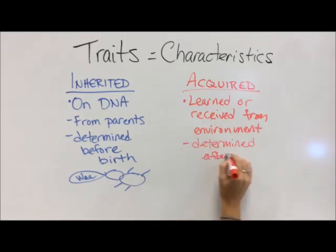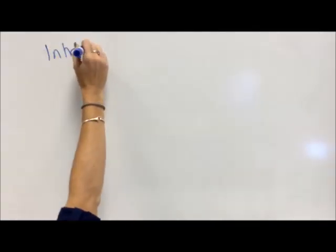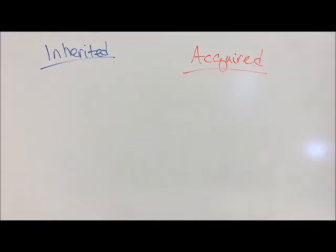Acquired traits are things that we learn or receive from our environment. They're determined after you are born. It could be something like a scar that comes from your environment — that's an acquired trait — or something you learn, like how to read. Those things have to be taught to you; they have to happen to you from your environment. That information is not on your DNA.